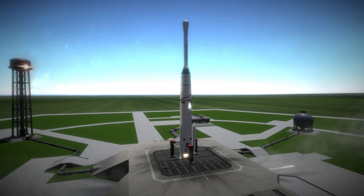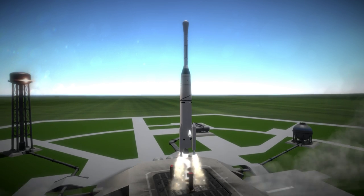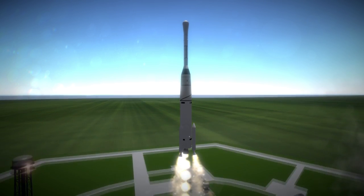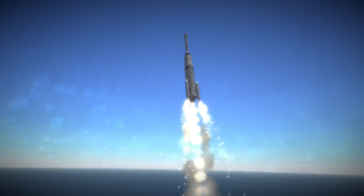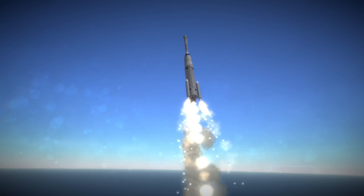Syncom 3 was launched on August 19th, 1964 from Launch Complex 17A at Cape Canaveral. It was the first geostationary satellite and was placed over the Pacific Ocean to facilitate the broadcast of the 1964 Summer Olympics in Tokyo to the United States.